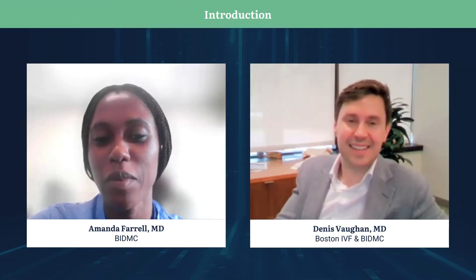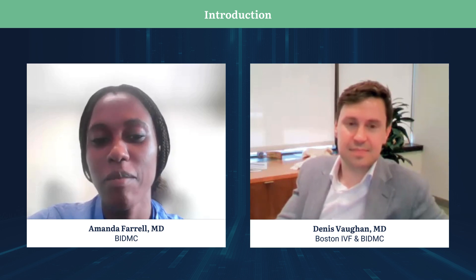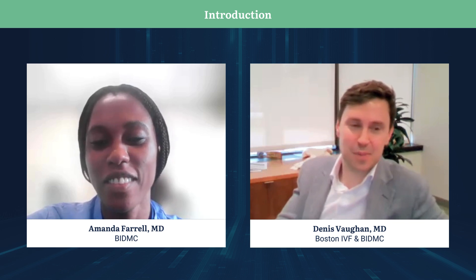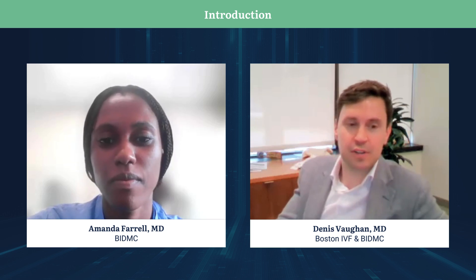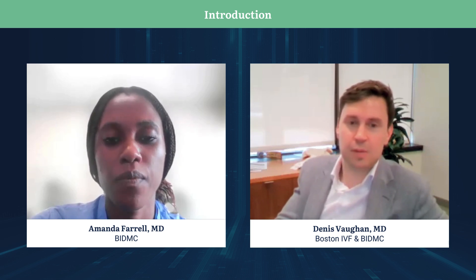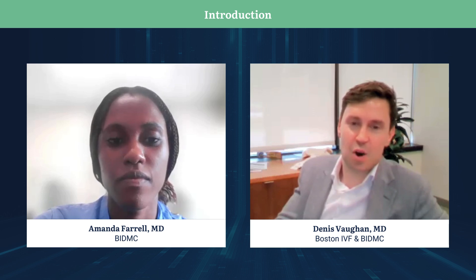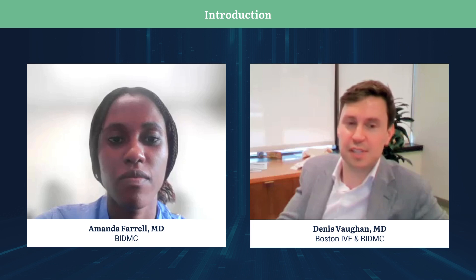Hi, everyone. My name is Amanda Farrell. I'm a fourth-year OB-GYN resident at Beth Israel Deaconess Medical Center, happy to be here today to talk about my paper. I'm Dennis Vaughn. I'm a reproductive endocrinologist at Boston IVF, also the director of clinical research and co-director of our Oncofertility Group. I've had the pleasure of being affiliated with Beth Israel Deaconess Medical Center and working with our medical students and residents. Amanda Farrell is one of our stellar fourth-year OB-GYN residents, hoping to apply into REI, Reproductive Endocrinology Fellowship, and so approached us about doing research.